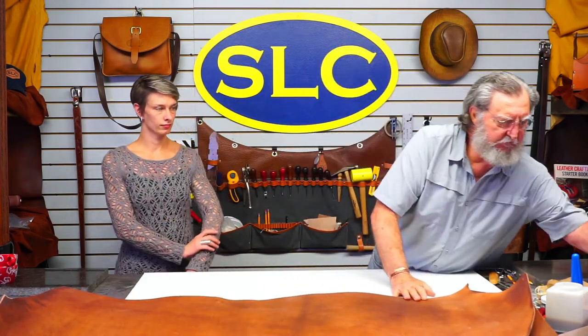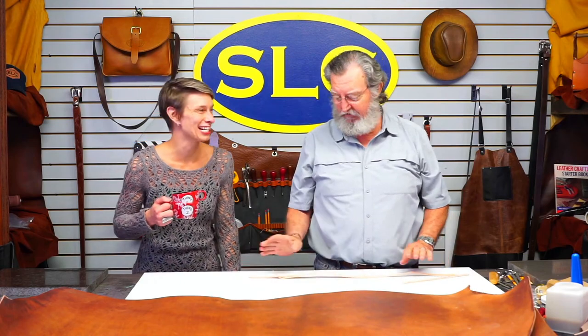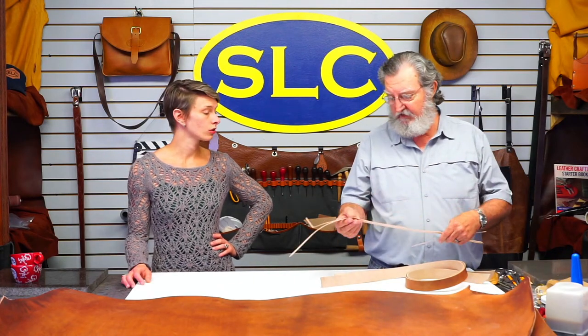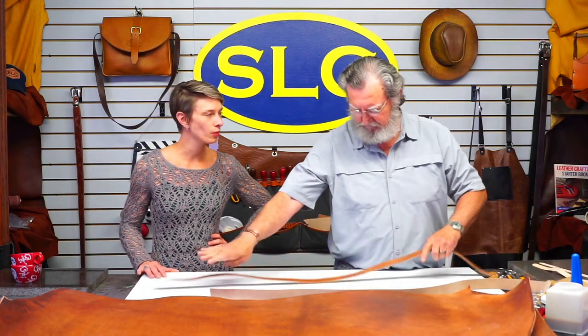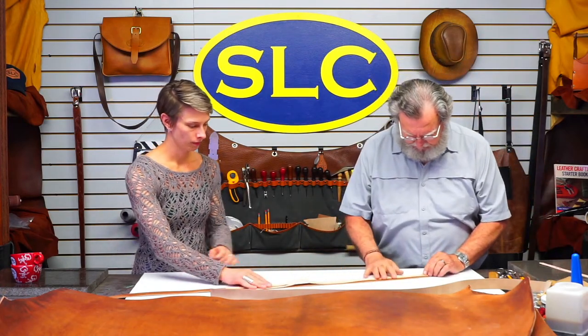We're making a slip ear head stall — not a sliding ear, a slip ear. The pattern has three different pieces, but because I'm making it doubled and stitched with a liner, there'll be six pieces total. I made this pattern myself years ago, though the design itself is traditional. A lot of people call it a bridle, but technically a bridle includes the reins and the bit — the head stall is just the leather headpiece.